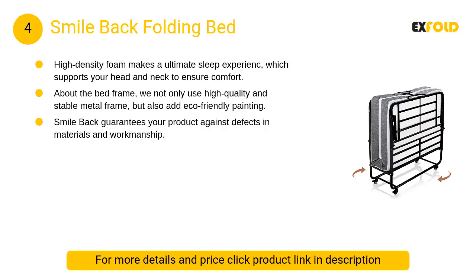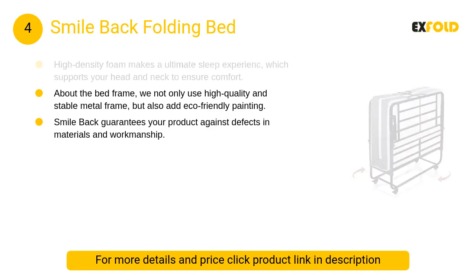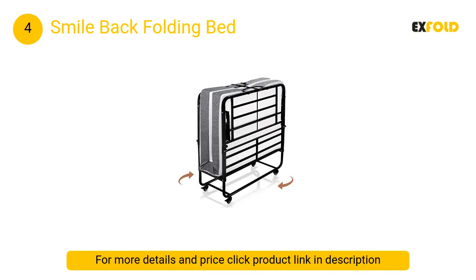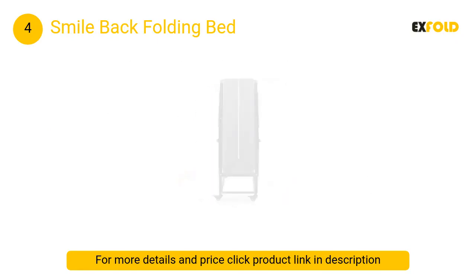At number 4: Smile Back Folding Bed. This folding bed adopts a new structure — no tools are needed and it takes about five minutes to properly install the bed, improving efficiency. At the same time, it is convenient to store and fold quickly to meet the needs of timely sleep.